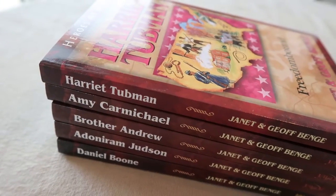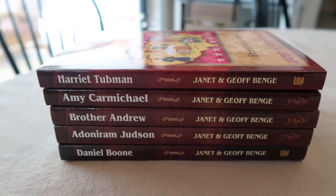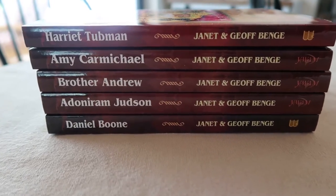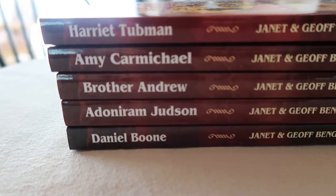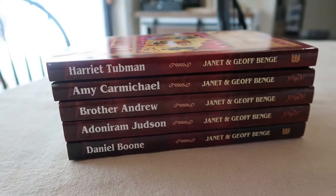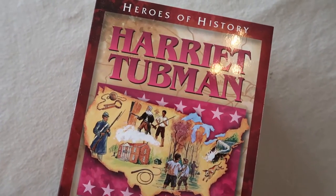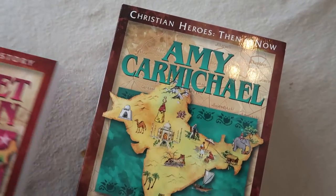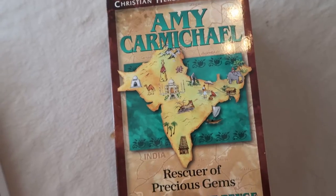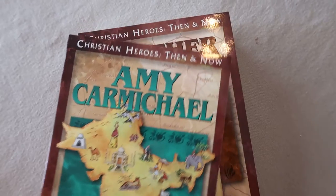Today's video is actually in partnership with YWAM Publishing. They reached out and asked if I was interested in creating a custom bundle for my subscribers, and I jumped on that opportunity because we really love these YWAM books. We've used them for years in our homeschool, and I was super excited to pick five of my favorites to share with you guys. The five books in my custom bundle are Harriet Tubman: Freedom Bound, Amy Carmichael: Rescuer of Precious Gems, Brother Andrew: God's Secret Agent, Adoniram Judson: Bound for Burma, and Daniel Boone: Frontiersman.